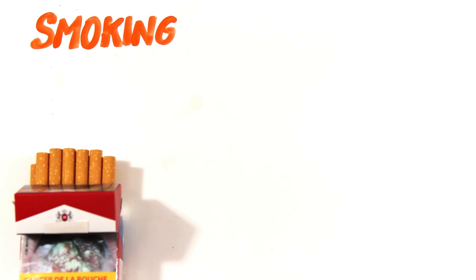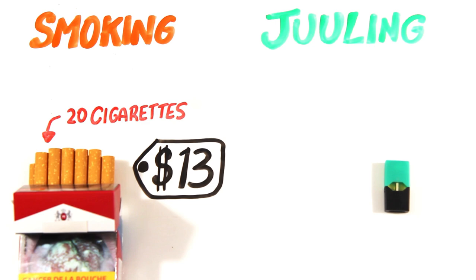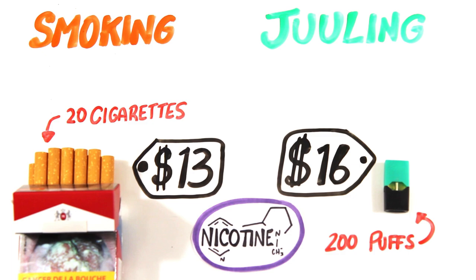In Canada, for example, a single pack of Marlboro cigarettes costs around $13, which consists of 20 cigarettes. A Juul pod, which has similar nicotine content to a pack of cigarettes, costs $16 and gives you roughly 200 puffs. Therefore, Juuling is more expensive, but as are most things that claim to be healthier.